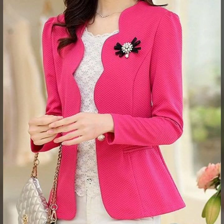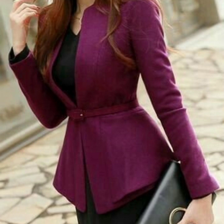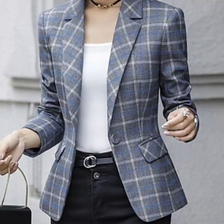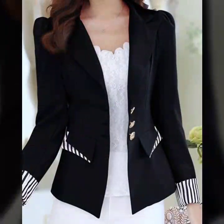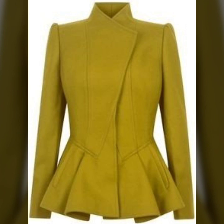Hello everyone, welcome back to my YouTube channel. I hope you people are pretty fine and doing very well. I'm back again with another very outstanding, very beautiful, and very luxurious collection of blazer design ideas for working women. For business women and working women, this is a very nice collection that I'm going to share with you in this video.